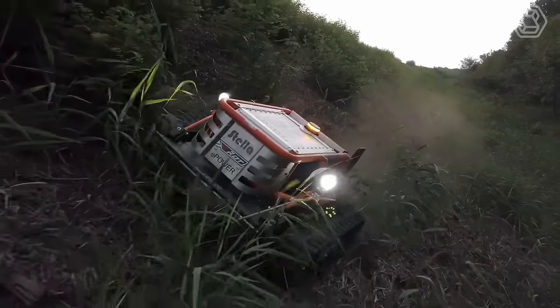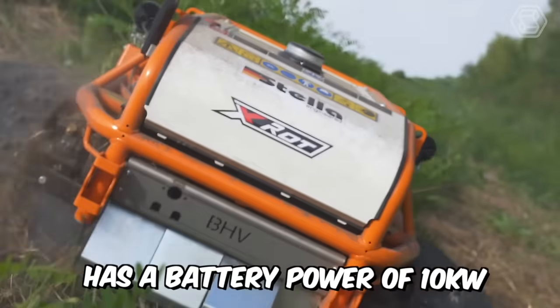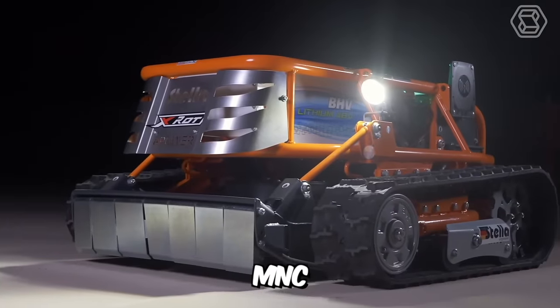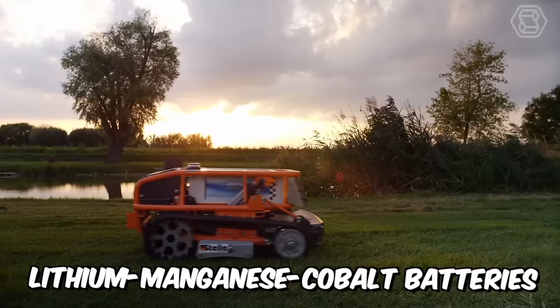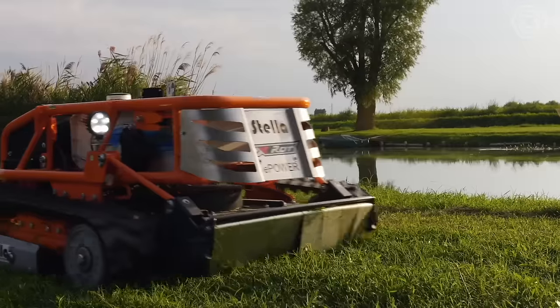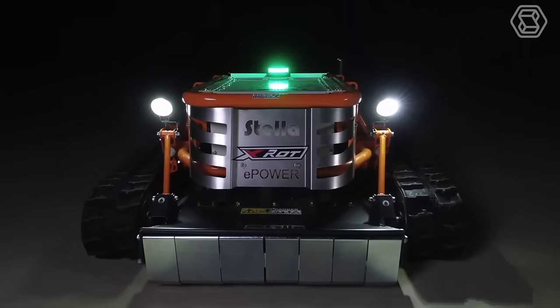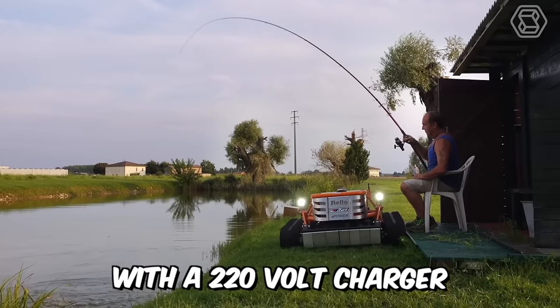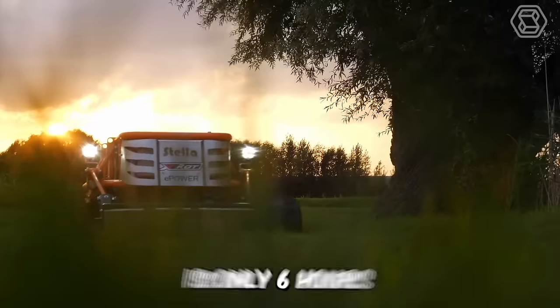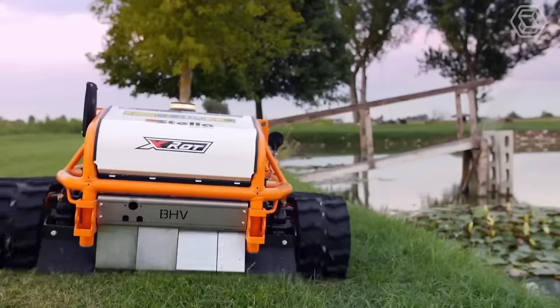We present an all-electric mulcher with remote control. This model has a battery power of 10 kilowatts with the most innovative MNC lithium manganese cobalt batteries. These characteristics are enough to keep the machine running for three to five hours without respite, depending on the working conditions. With a 220-volt charger, the battery charging time is only six hours. The Intelligent BMS controls the optimal power consumption of the batteries.